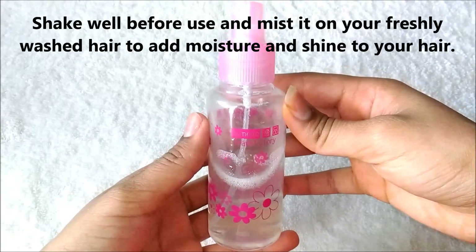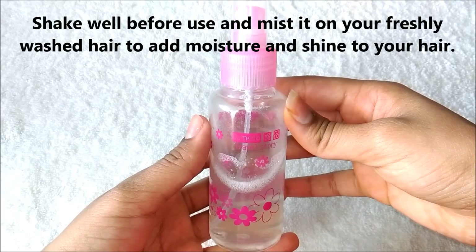Shake well before every use and mist it on your freshly washed hair to add moisture and shine to your hair.